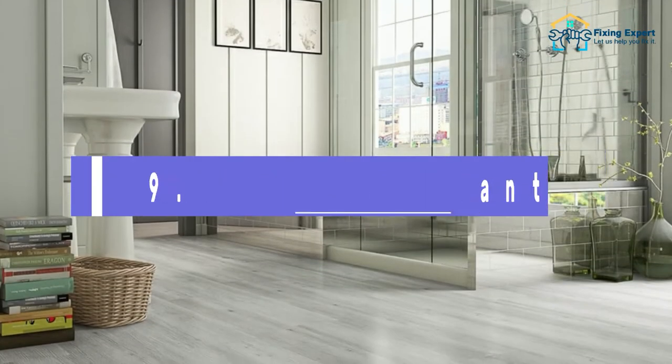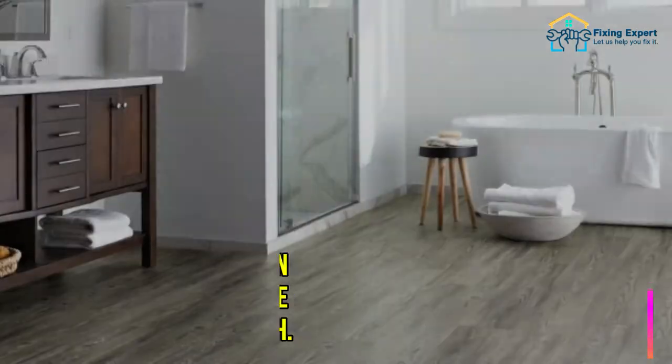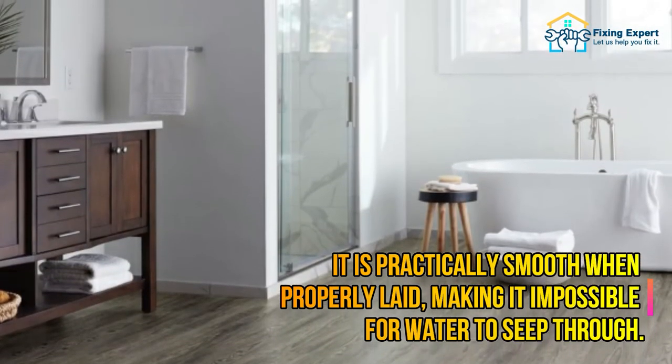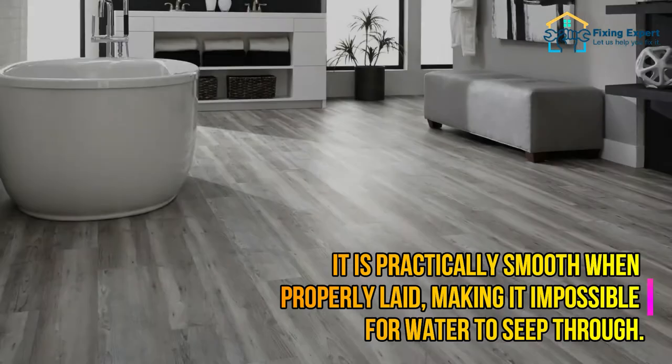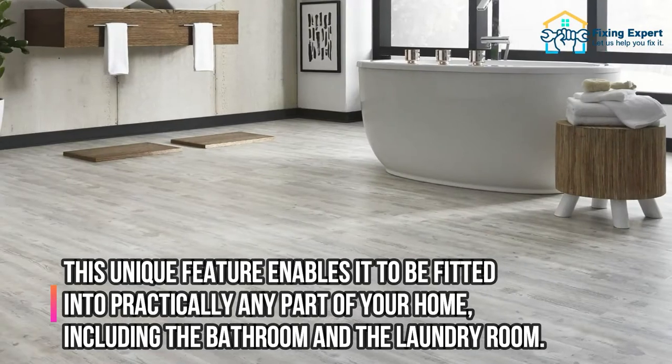9. Water Resistant. Because SPC flooring is a water-resistant substance, it is practically smooth when properly laid, making it impossible for water to seep through. This unique feature enables it to be fitted into practically any part of your home, including the bathroom and the laundry room.